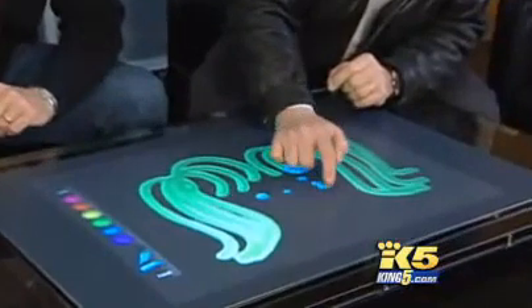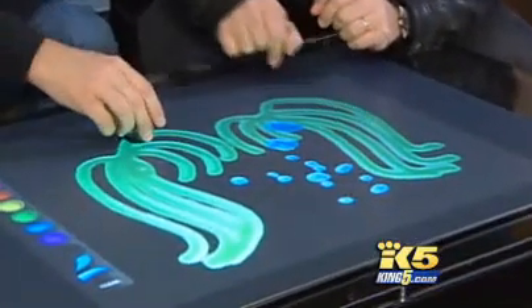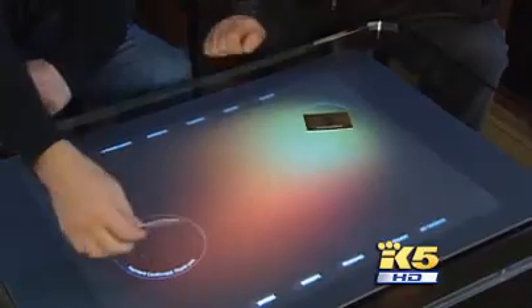It's called surface computing, and you can do it without the interface of a mouse. It'll do object recognition. How about ordering something off a virtual restaurant menu? So we go into this restaurant, and I can just take stuff here and drag it in. And when it comes time to pay, just lay down your credit card, divvy up the bill, add in the tip, and leave.